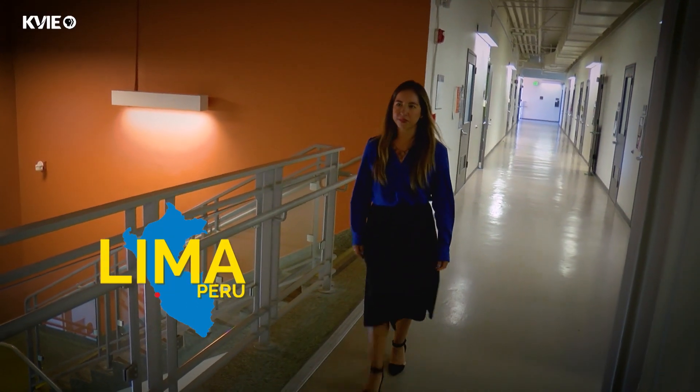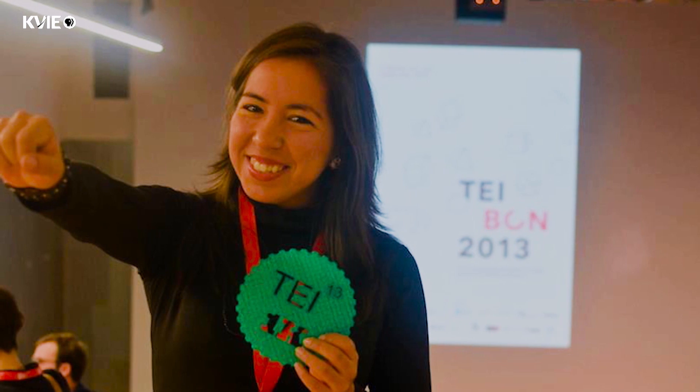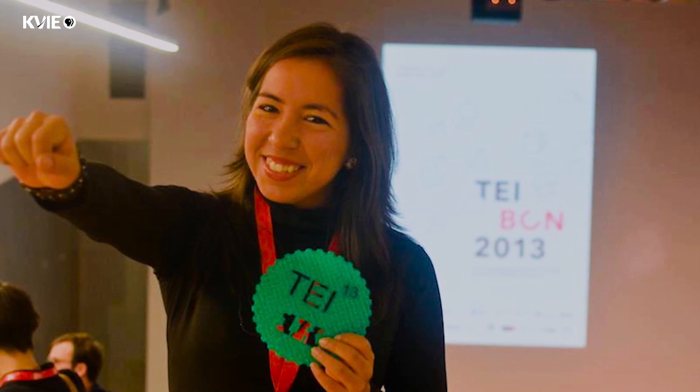I am from Peru, from Lima. I studied computer science, and then I moved to Brazil, where I stayed for seven years. I did my master's and my PhD there.